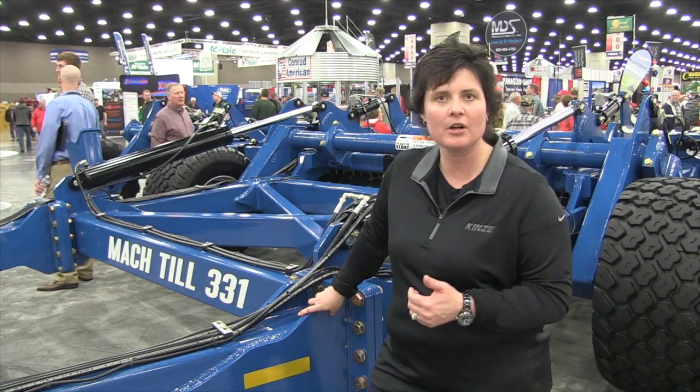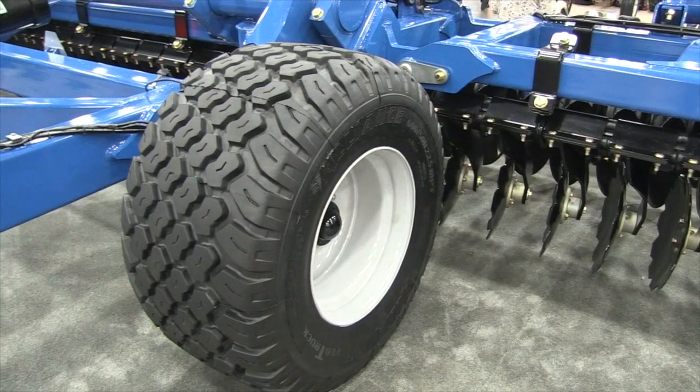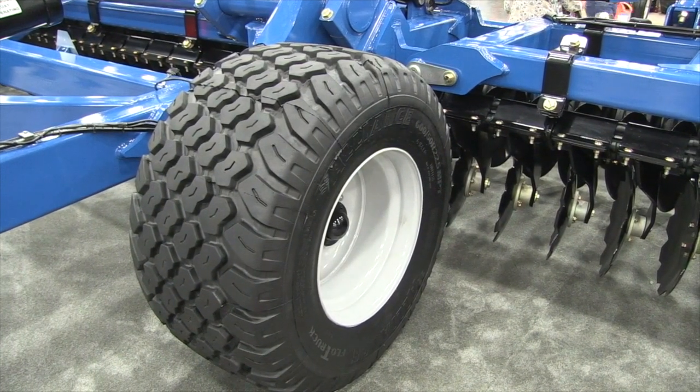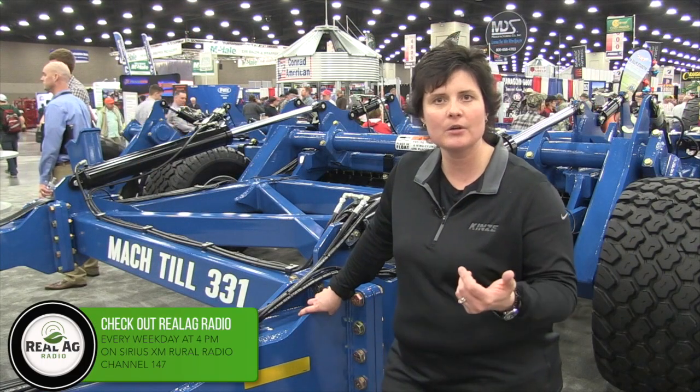You'll notice it's very heavily built. Kinsey is known for having a well-constructed, durable product, and this absolutely fits who we are as a company. As you look at the entire machine, how well it's built — it's got really large flotation tires. The weight is needed to keep it in the ground.